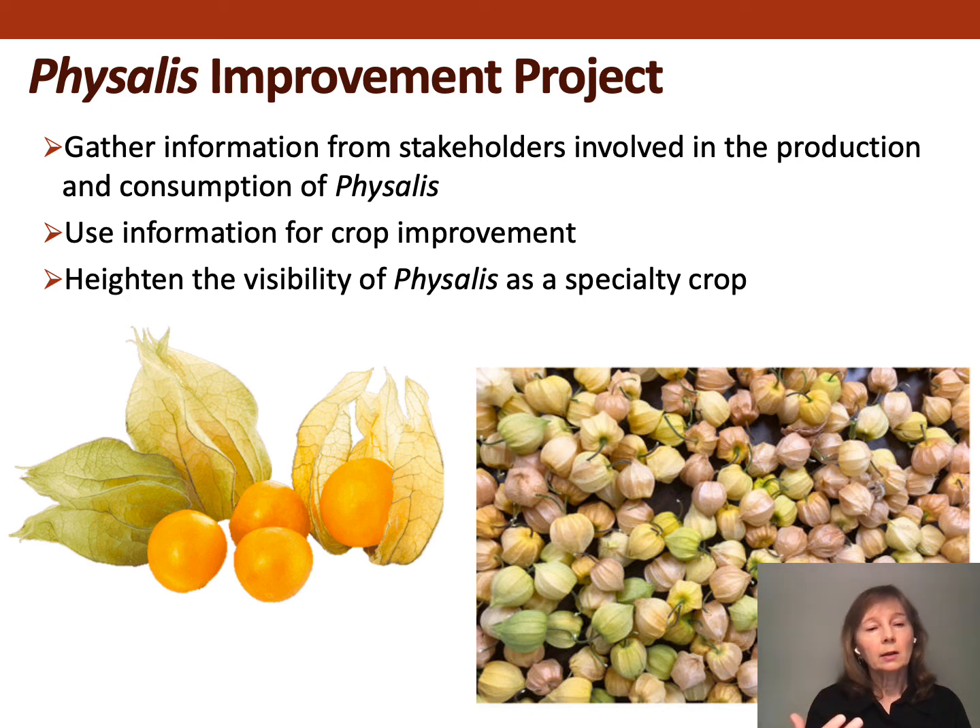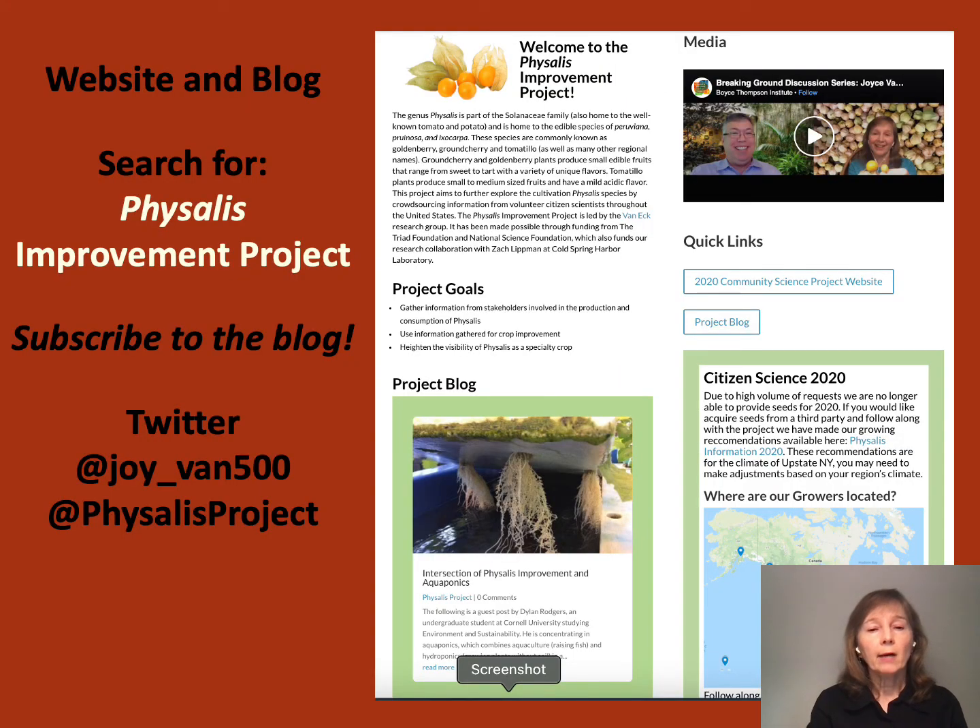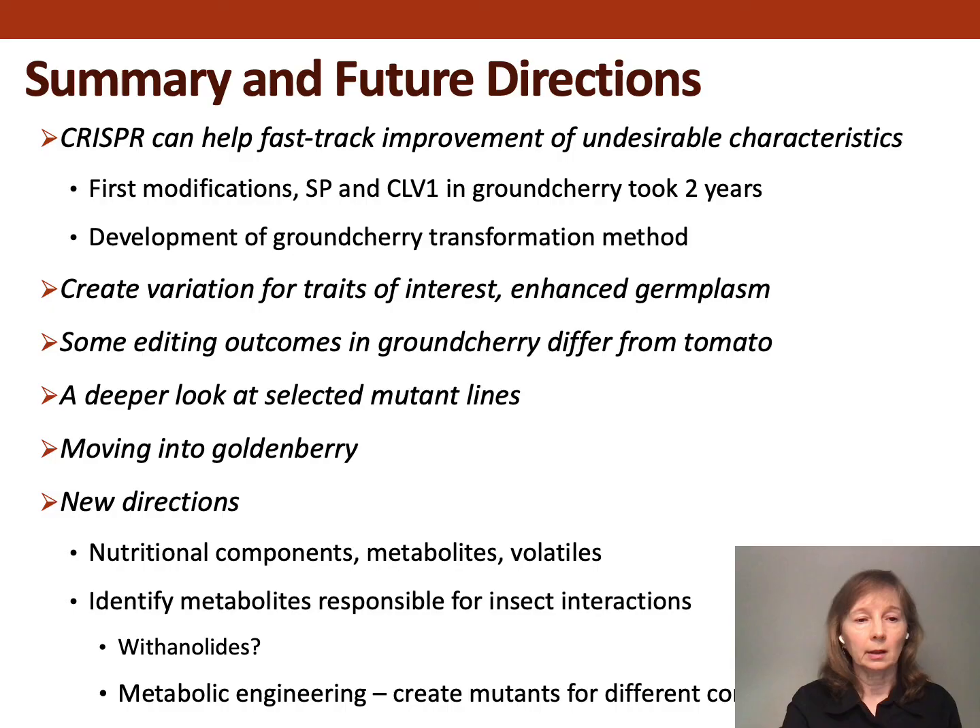I'll tell you a little about our Physalis improvement project. The purpose is to engage with farmers, home gardeners, and various organizations to guide our crop improvement, and also to heighten the visibility of ground cherry and golden berry as specialty fruit crops. We have a website — just search for the Physalis improvement project — you can subscribe to our blog, and we have a Twitter account. We're using this as a platform to communicate about crop improvement methods including gene editing and genetic engineering.